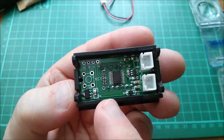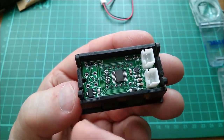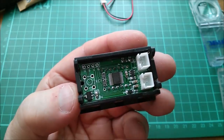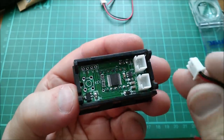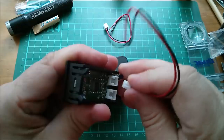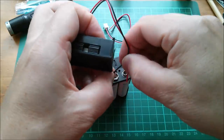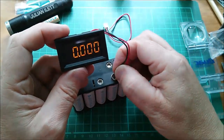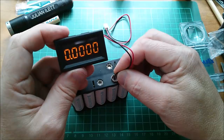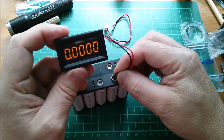This one doesn't have an adjustment pot — either it's on the other side, which I don't think it is, or it's just preset at the factory. I'm not sure whether I prefer adjustable or factory-preset. Let me plug in 12 volts — nothing, so that's the wrong connector. The other connector must be power. Poking it in — oh, that's very interesting: when it boots you get three decimal places and then it jumps to four decimal places.